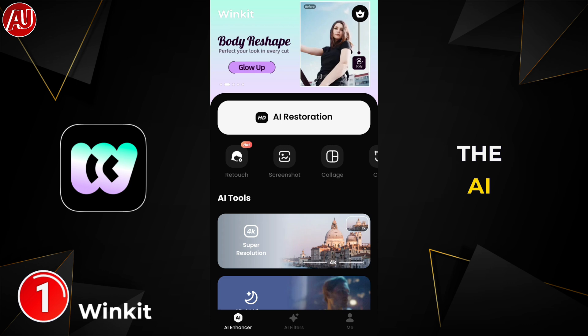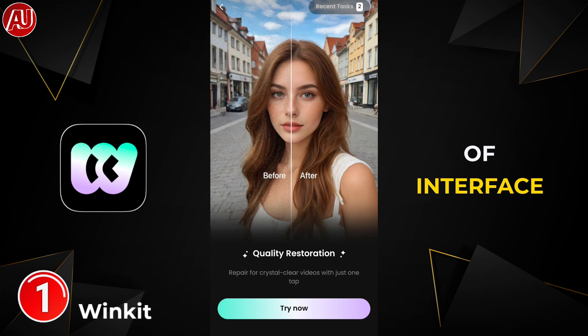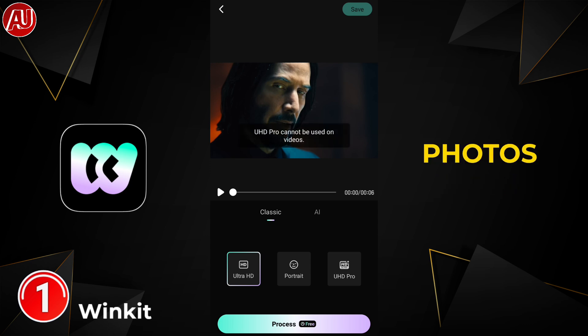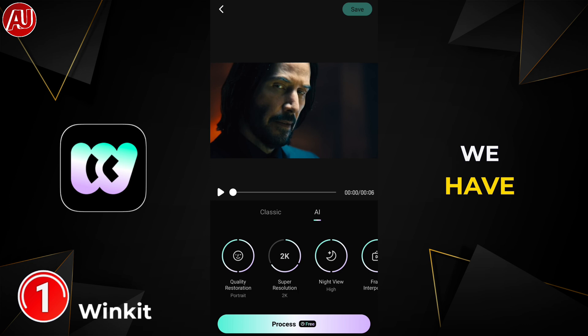Let's have a look at the AI enhancer. Click on AI Restoration and we have this interface. Click on 'Try Now' and choose a video. After selecting the video we have the Ultra HD Portrait model — for portrait videos with faces — and Ultra HD Plus, which as of now only works on photos and may work on videos in upcoming updates. Under AI Repair we have Ultra HD Portrait with resolution options: 1080p, 2K, 4K, or you can opt for the original resolution.